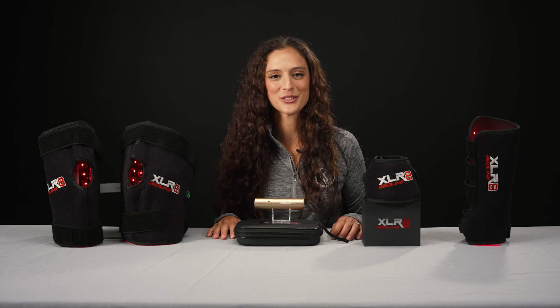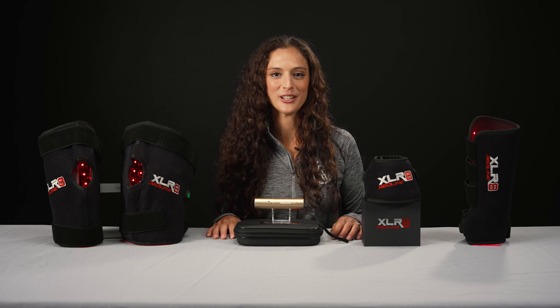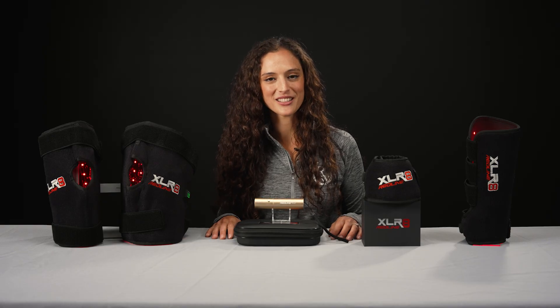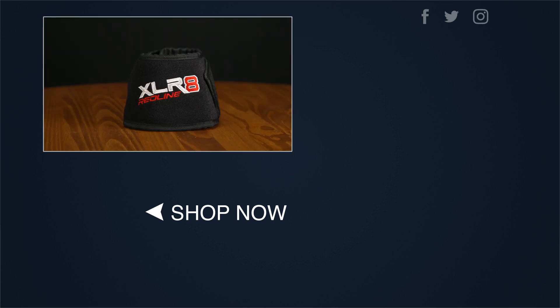Thank you for watching and I hope you enjoyed this video. If you have any questions, feel free to comment them below. Remember to like and subscribe to the channel for more videos on how to keep your horse happy and healthy. Visit ridingwarehouse.com to shop all your favorite Accelerate Red Line products. And as always, happy riding!